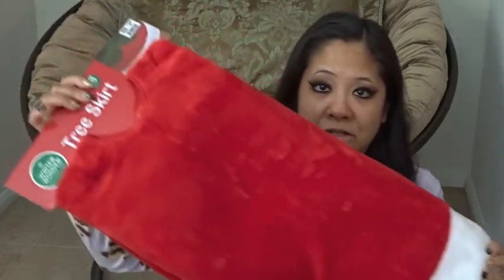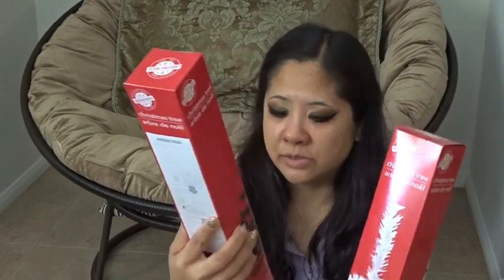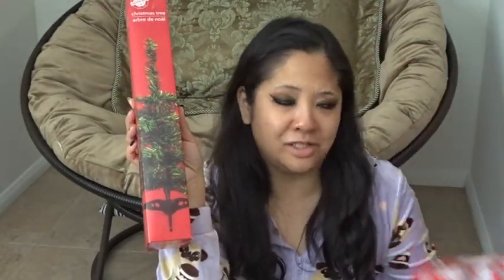First thing in this box is a Christmas tree skirt. I bought this at Big Lots and it was $9.99 — I just wanted a basic Christmas tree skirt. I also got these mini Christmas trees from Dollar Tree. The white one I'm saving for Valentine's Day, so that shouldn't even be in this box. The other one I might make into a mini Christmas tree with gnomes, or give it to my daughter if she wants it in her room.